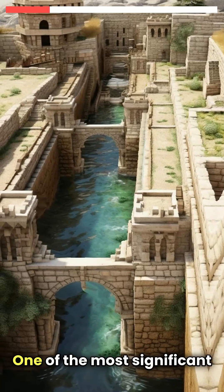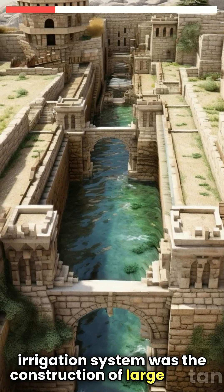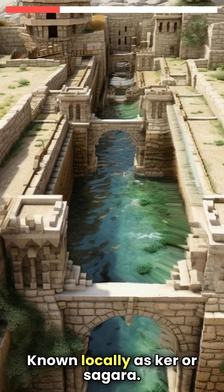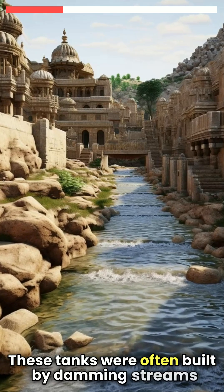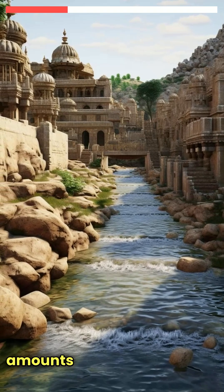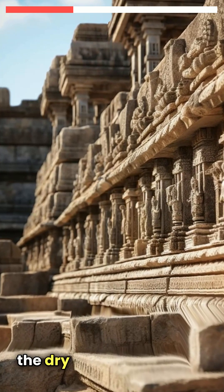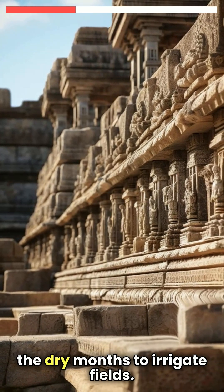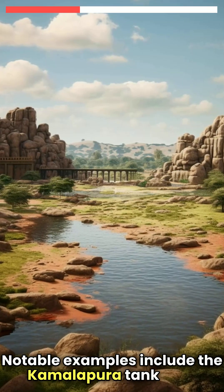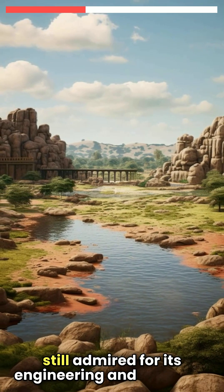One of the most significant aspects of the Vijayanagara irrigation system was the construction of large tanks, known locally as Kher or Sagala. These tanks were often built by damming streams and rivers, creating reservoirs that could store substantial amounts of water during the monsoon season. The stored water was then used during the dry months to irrigate fields. Notable examples include the Kamalapura tank near the capital city of Hampi, which is still admired for its engineering and capacity.